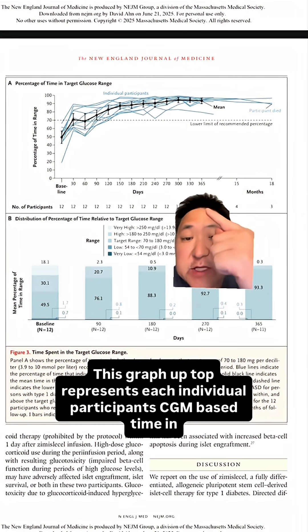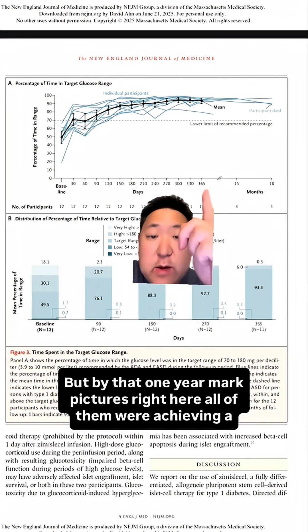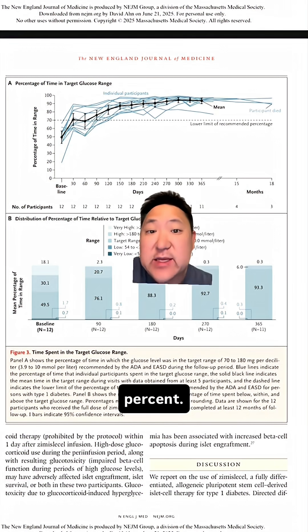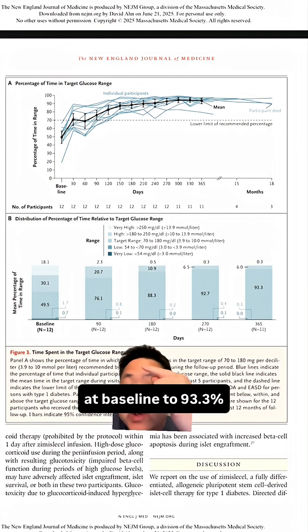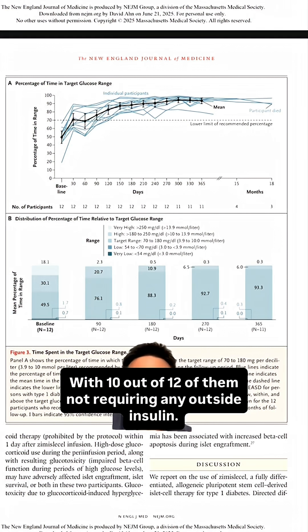This graph up top represents each individual participant's CGM-based time in range. At time zero on the left, their time in range was mostly below 70%. But by that one year mark, all of them were achieving a time in range above the goal of 70%, with most of them being above 90%. All the subjects went from an average time in range of 49.5% at baseline to 93.3% at one year, with 10 out of 12 of them not requiring any outside insulin.